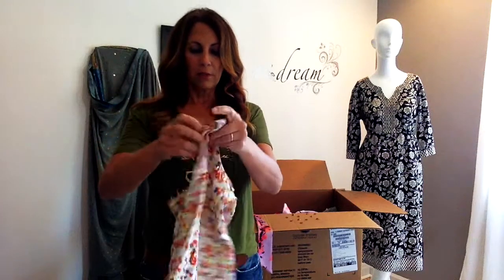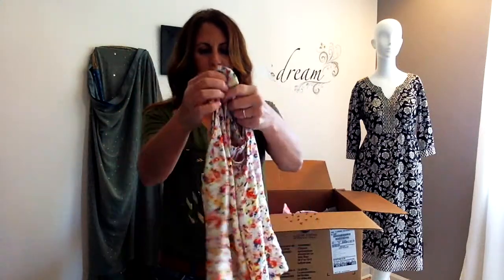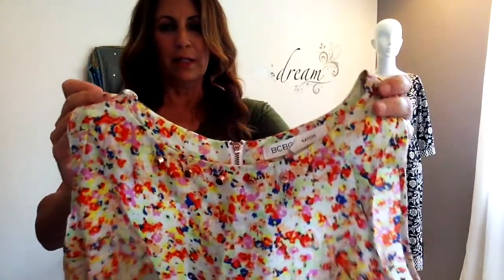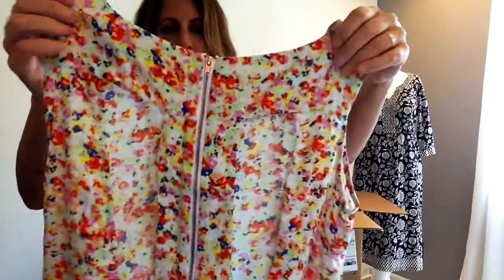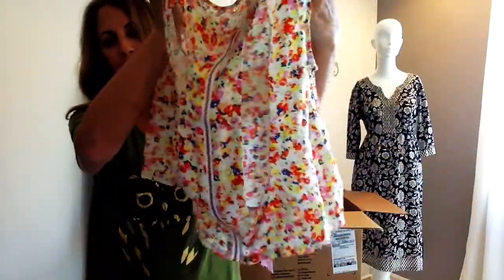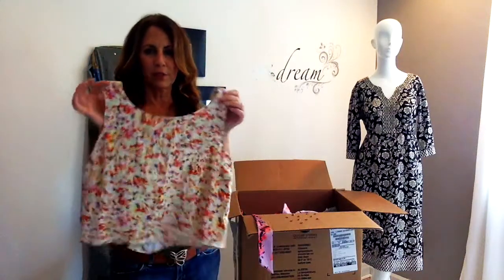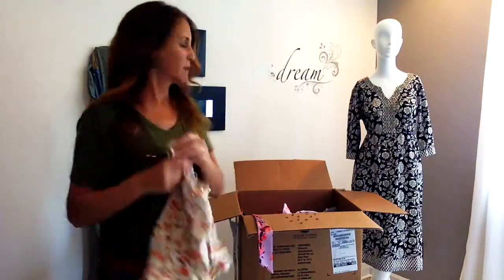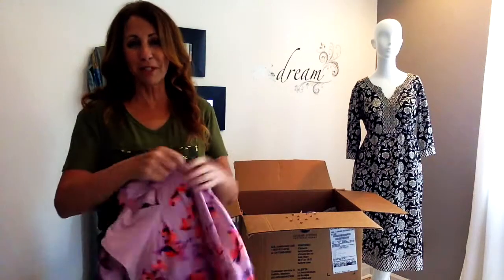This is a BCBG Generation top. It's got hobnailing on the front, and in the back it has a zipper with an open back. That's adorable — festival chic hippie. You'd wear it with maybe a jeans skirt. Not me — my 24-year-old daughter would do it, not me.